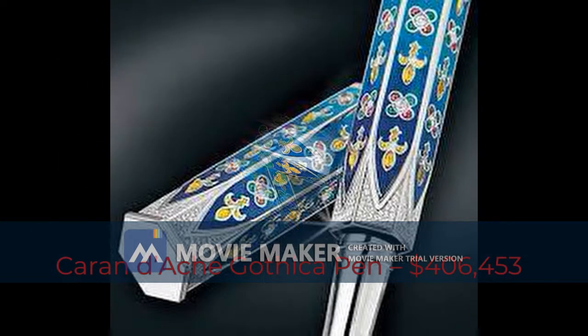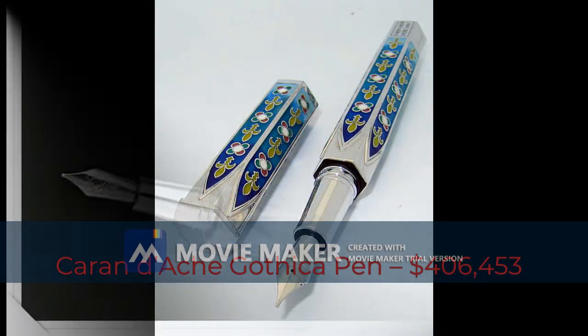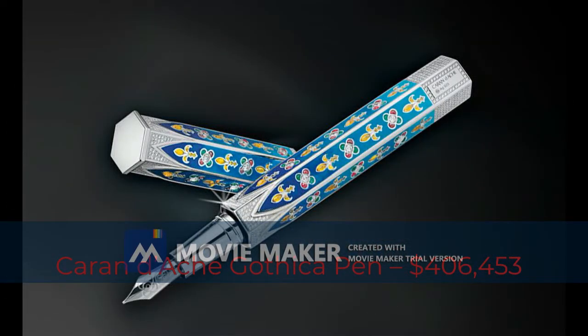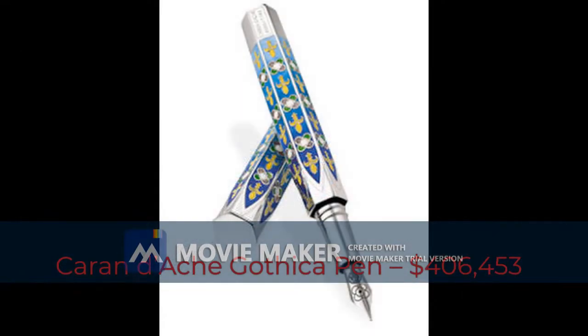Sixth most expensive pen: Caran d'Ache Gothika pen, $406,453. Caran d'Ache gets another place on this list with the Gothika fountain pen, a limited edition writing instrument made to bring back memories of Gothic art and architecture. The body is crafted from rhodium-coated sterling silver with a design that abounds with Gothic symbols — fleur-de-lis and rosette — in luminous colors on the six-sided shape of a Gothic window.